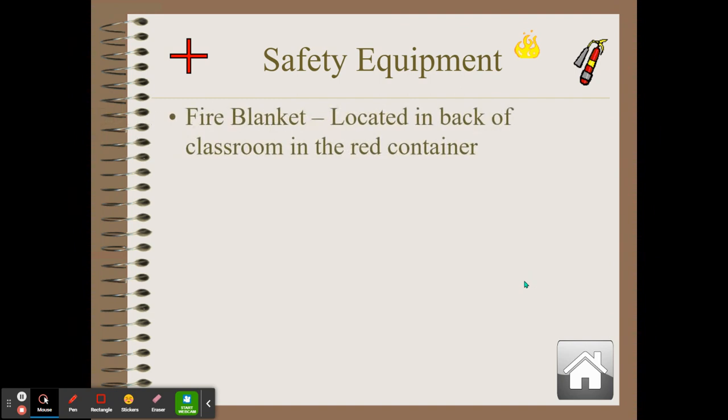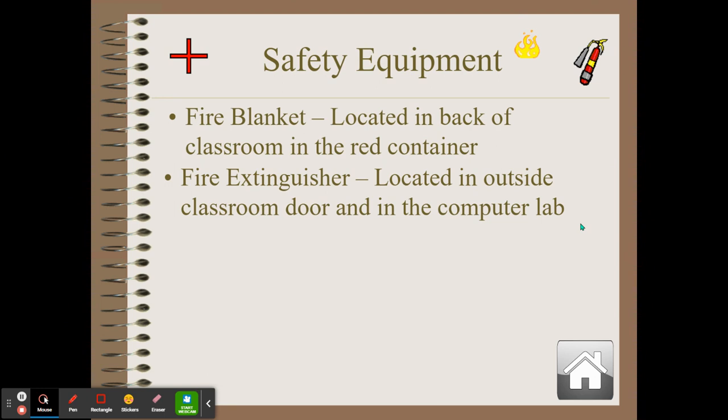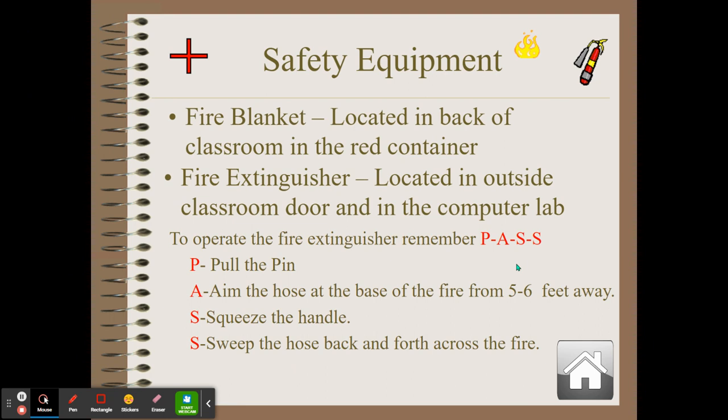Let's talk about safety equipment. There may be a fire blanket located in the back of a classroom, typically in a red container, in case a fire breaks out. If a fire breaks out, notify the teacher and they will grab the fire blanket and extinguisher. Fire extinguishers may also be located in the room — in every classroom, possibly in a computer lab next door, just outside the classroom, or next to a door.